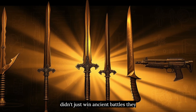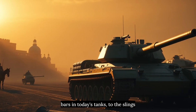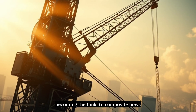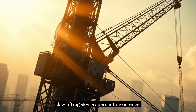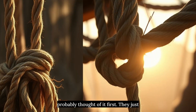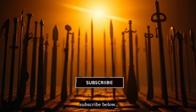These five weapons didn't just win ancient battles — they wrote the blueprint for modern technology. From the ballista's torsion bars in today's tanks, to the sling's physics in NASA missions, to the chariot becoming the tank, to composite bows inspiring carbon fiber, to Archimedes' claw lifting skyscrapers into existence. The next time you see modern military tech, remember: some ancient engineer probably thought of it first. They just used wood instead of metal.